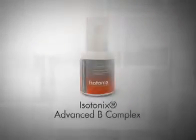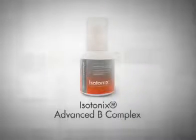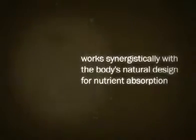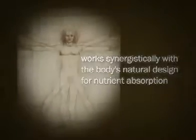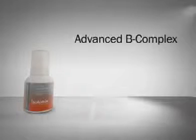Isotonix Advanced B-Complex provides vitamins that all work in a team effort. This unique delivery system works synergistically with the body's natural design for nutrient absorption, making sure you receive maximum health benefits. Isotonix Advanced B-Complex increases energy and promotes a healthy nervous system, bone marrow, and intestinal tract.